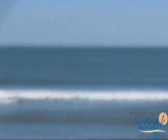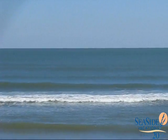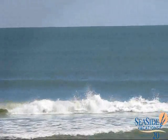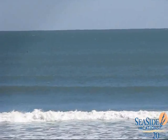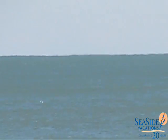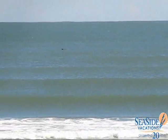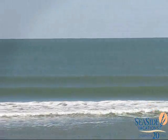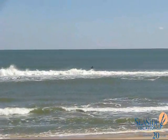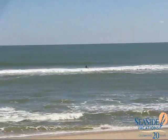Some pretty good waves. I don't know if you're going to be able to see this, but way out there we've got some dolphins. The surf is looking pretty good, probably about chest high on the best sets.